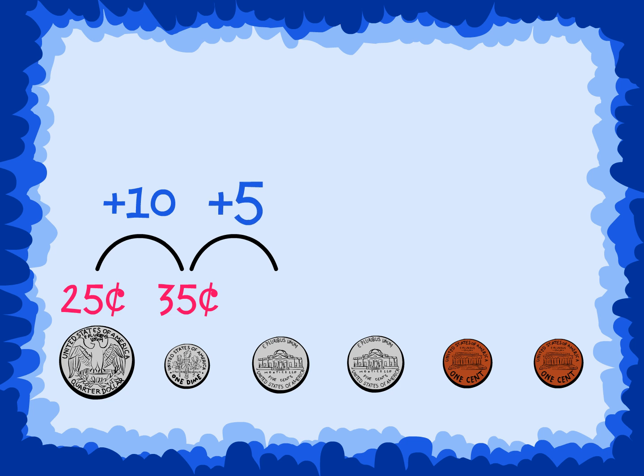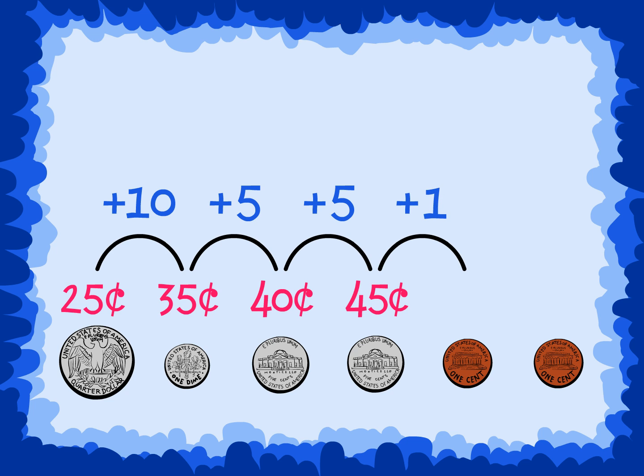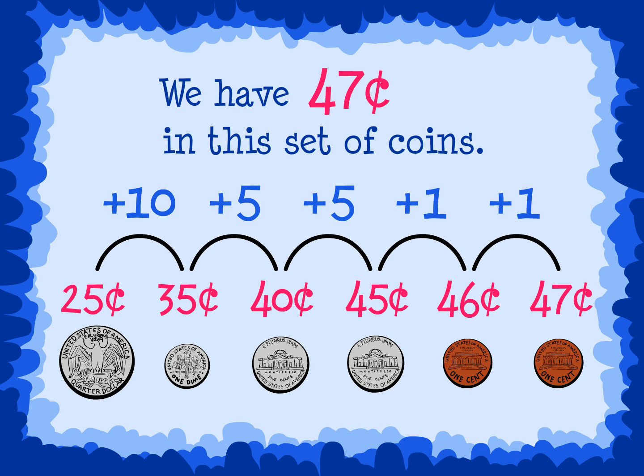Then skip count by five, two times for the two nickels: forty, forty-five. Then we count on one, two times for the two pennies: forty-six, forty-seven. We have forty-seven cents in this set of coins.